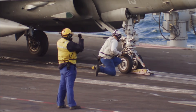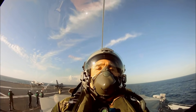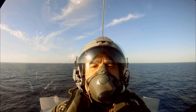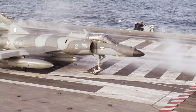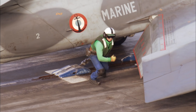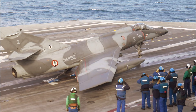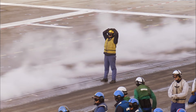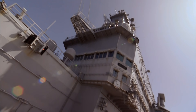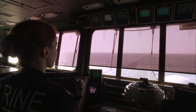Le Rafale de Rox va être catapulté. En deux secondes, l'avion passe de zéro à plus de 250 km/h. Dans l'accélération, le poids de Rox est multiplié par 4. Sur le pont d'envol, les catapultages s'enchaînent — un toutes les 30 secondes. Ce sont les mêmes avions qui sont intervenus en Afghanistan et en Libye.